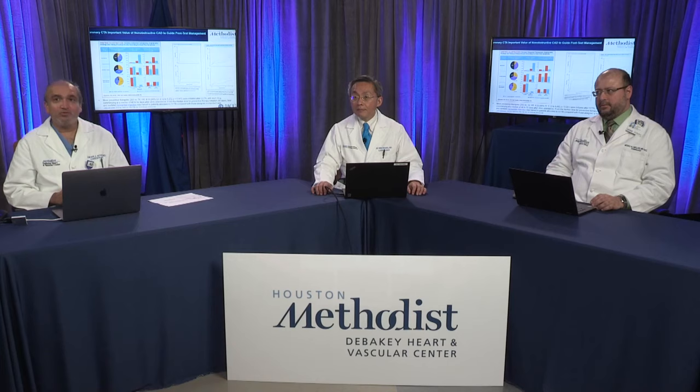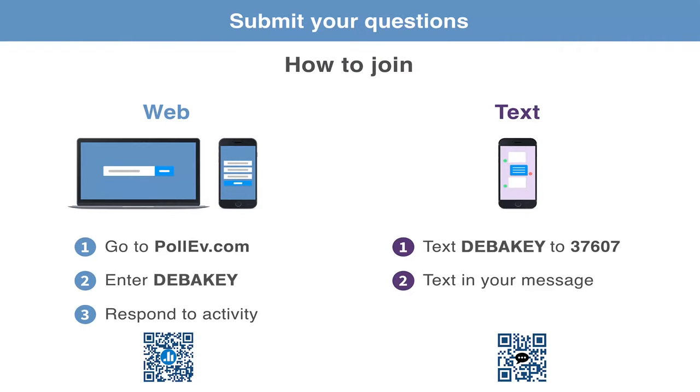Before we get started, for those of you watching via Facebook Live or YouTube, if you have any questions, we will have some time for questions at the end. Please text DEBAKEY to 37607 or go to pollev.com/debakey — those instructions are on the screen. For those of you at Houston Methodist within our network, you can raise your hand and we can beam you in live.